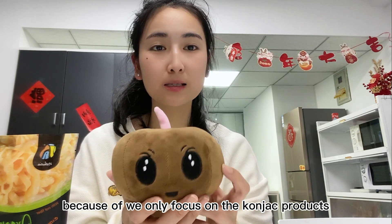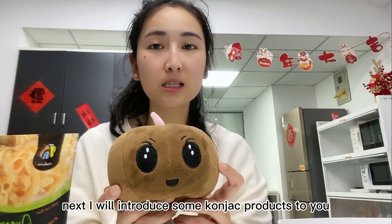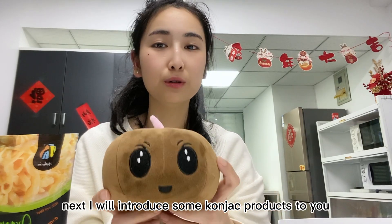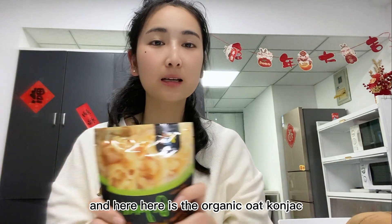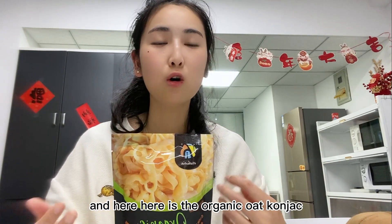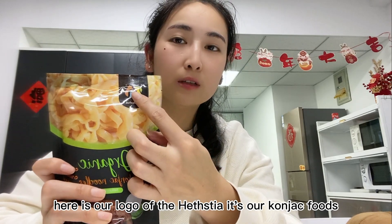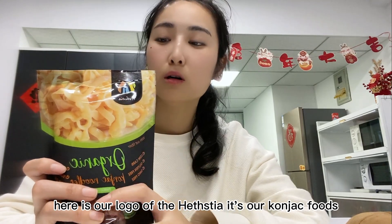We even offer beauty skincare products such as konjac sponge, konjac mask, and others, because we focus exclusively on konjac products. Next, I will introduce some specific konjac products to you. Here is the organic oat konjac fettuccine.